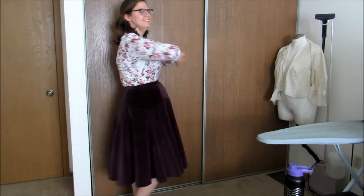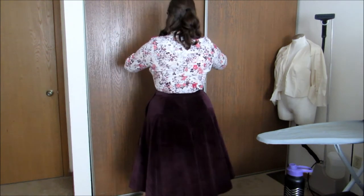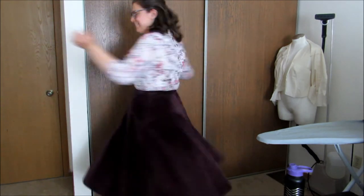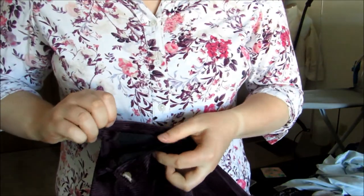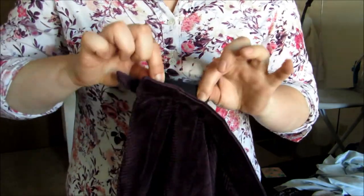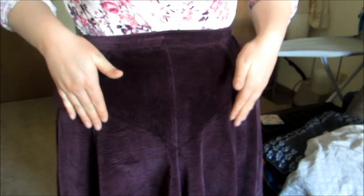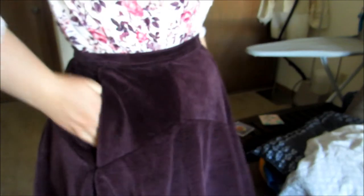I got this fabric originally to make a pair of pants but decided to go with this skirt instead. It's an excellent weight, perfect for fall and winter. I added hanging tabs when I was building it so my hangers wouldn't crush the waistband. I'm particularly proud of the pattern manipulation I did on the yoke, and of course it has pockets!